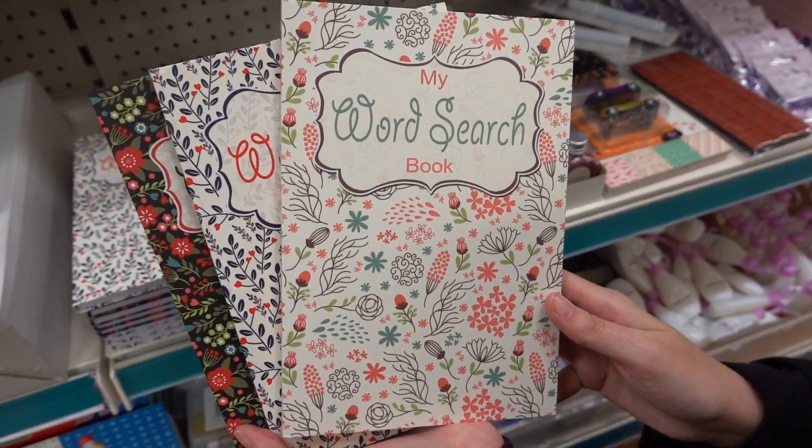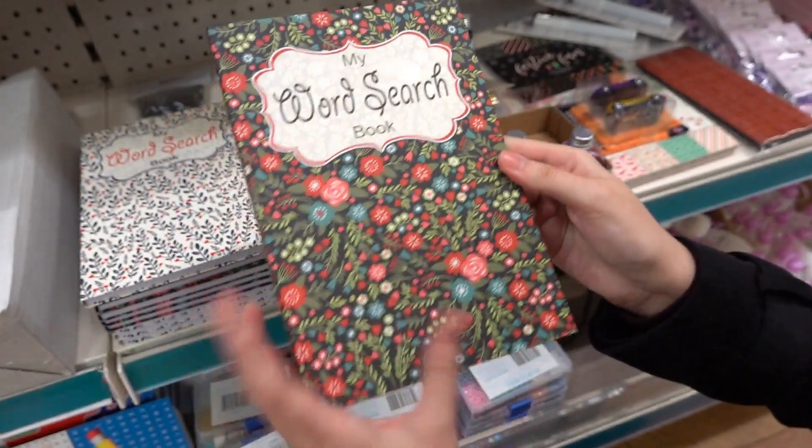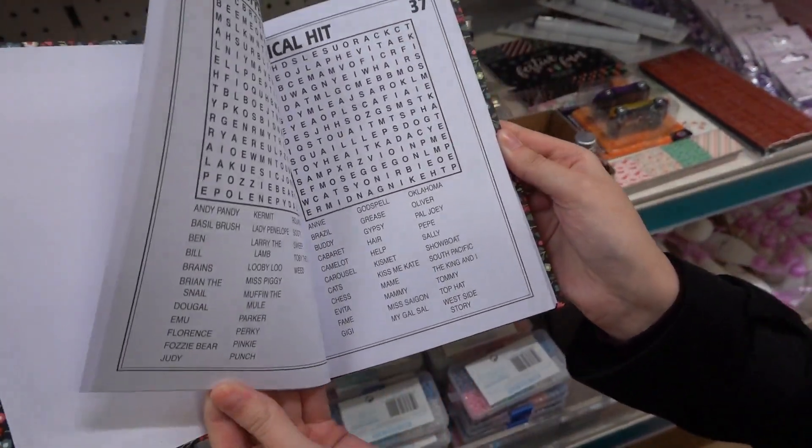In the stationery section I've found word search books — there are a few to choose from, and they'd make perfect gifts for someone who loves doing word searches.